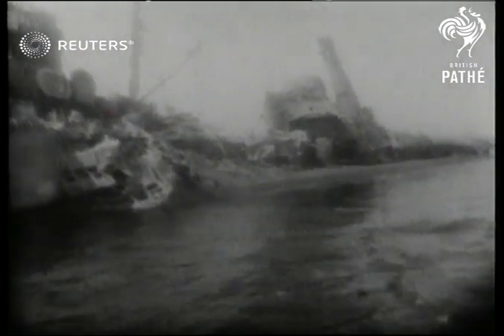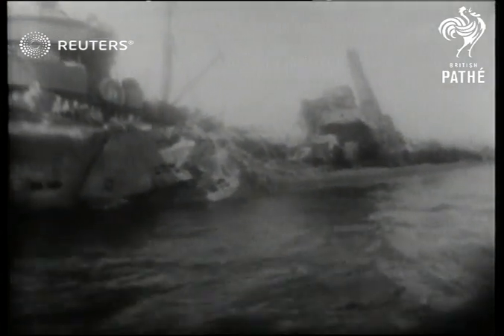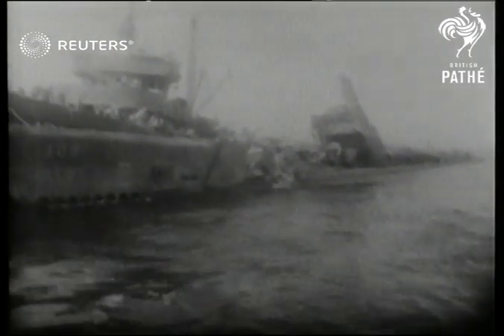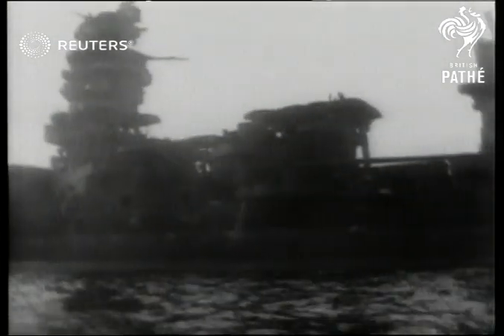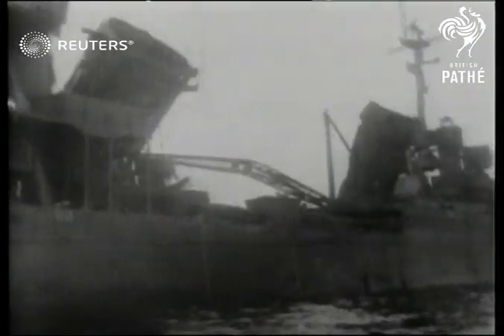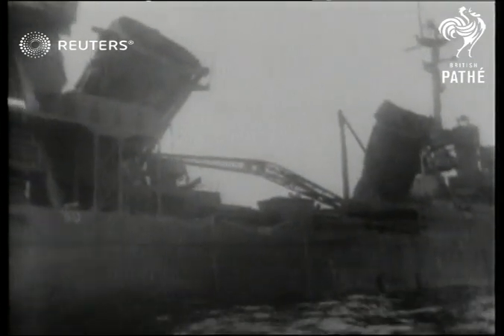Hardest hit is the submarine Skate, probably the closest of all the ships to the bomb burst. The Pensacola, mangled, her stacks knocked over. Photographs in most cases were allowed on the side away from the blast. Little damage is shown, but enough to suggest the full story.